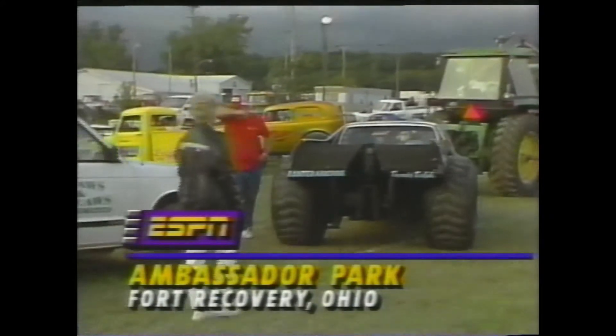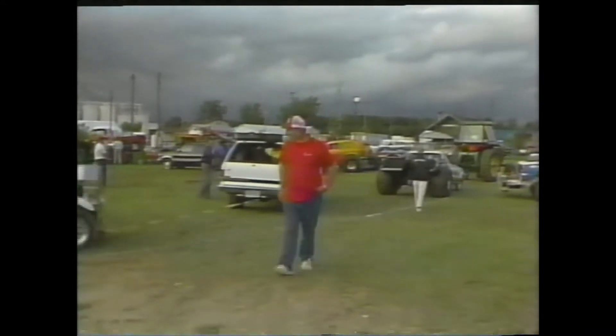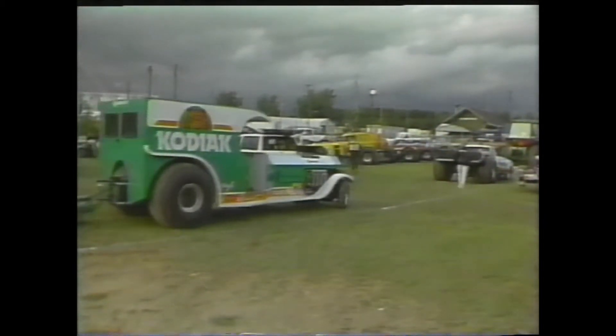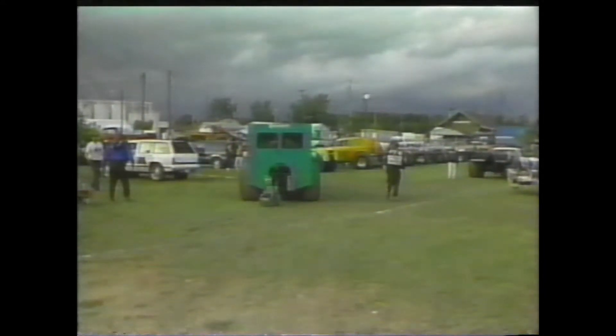Welcome back to Fort Recovery for the 6th Annual Enderly Pull-Offs. This event features the leaders of the end-of-season points races in each of the Grand National and Pro National Pulling Circus divisions. The top five in each of the seven divisions qualifies to run for their share of over $35,000 in Enderly bonus point money — that is a huge purse.